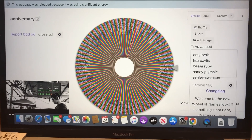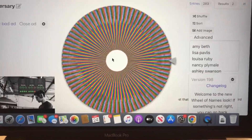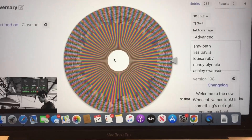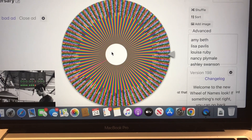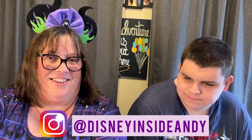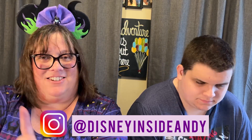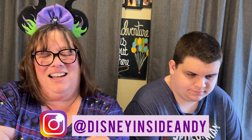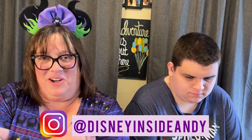All right, here we go. Who's our big winner for the Anna and Anna plush? Nikki Morgan! Nikki Morgan, you have won the Anna and Anna plush. When you see this, please reach out to us either in the comments below with a way to contact you or on Instagram. We would love to get this shipped out to you as soon as possible. Congratulations!